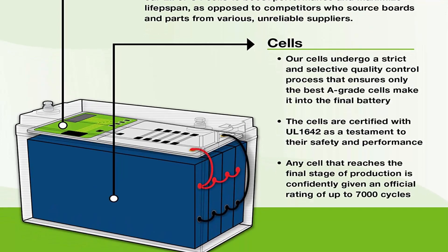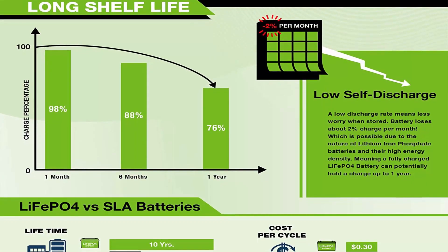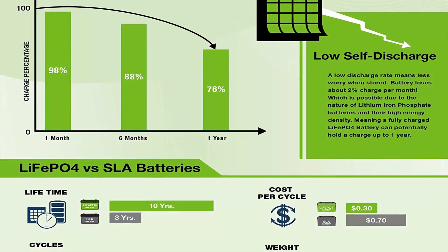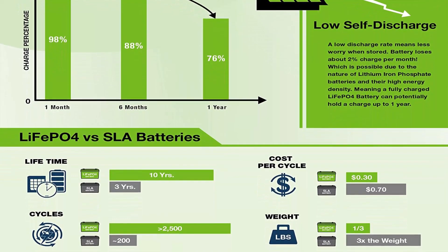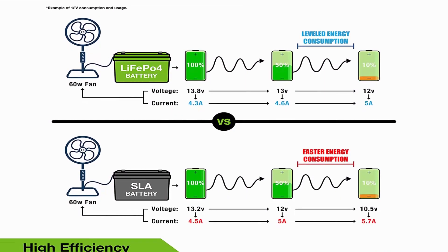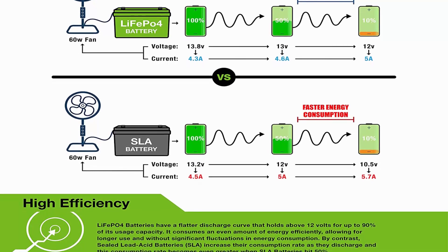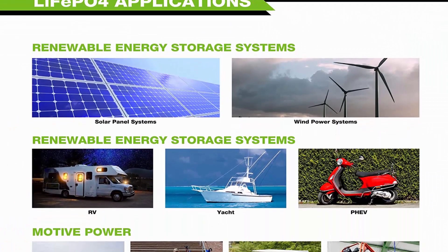Impeccably lightweight: our LiFePO4 battery is only one-third the weight of lead acid, making it the indisputable choice for RVs, marine, and off-grid applications when towing or mobility is a consideration. Complete protection: the built-in BMS protects from overcharge, deep discharge, overloading, overheating, and short circuit, with low self-discharge rate ensuring up to 1 year maintenance-free storage.